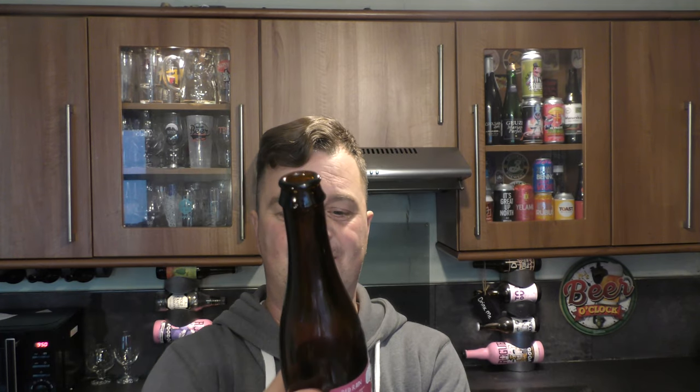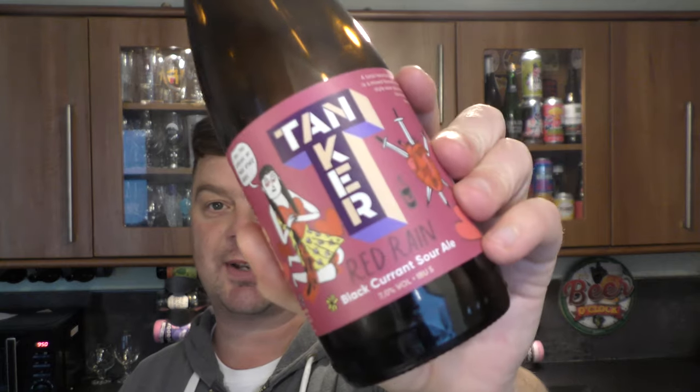I'm going to rate the beer as I always do. Tanker Brewery, Estonia — thanks for sending me the beer. This is tremendous, just an absolutely sensational beer. Producer: Tanker Brewery. Blackcurrant Sour Ale, 5 IBU, 7% ABV. For me, that's a 10 out of 10 — that's a standout beer.